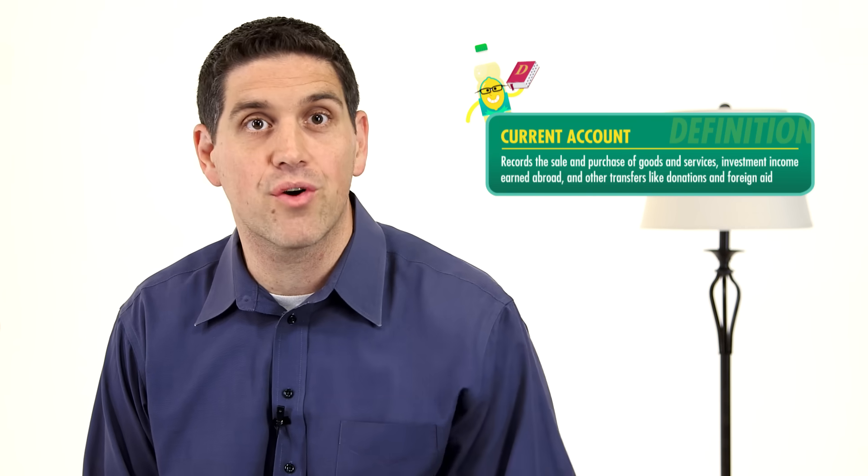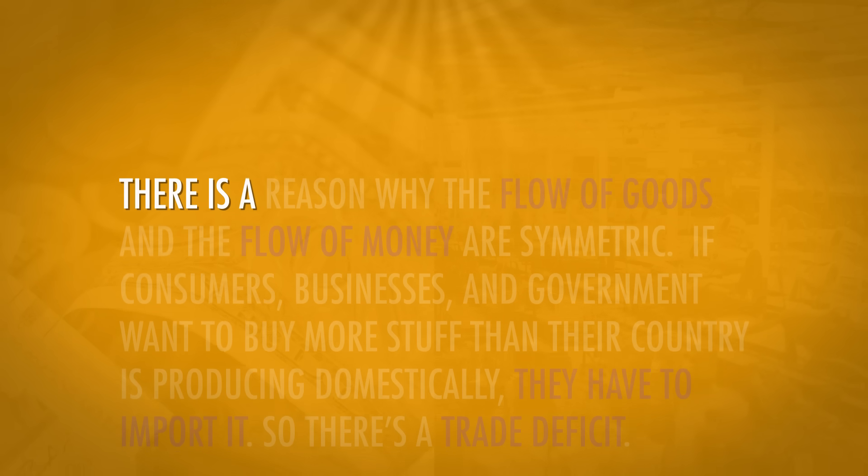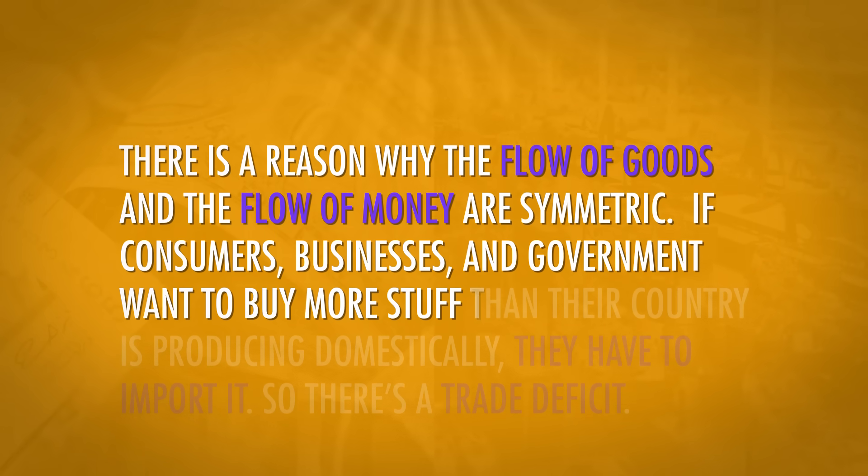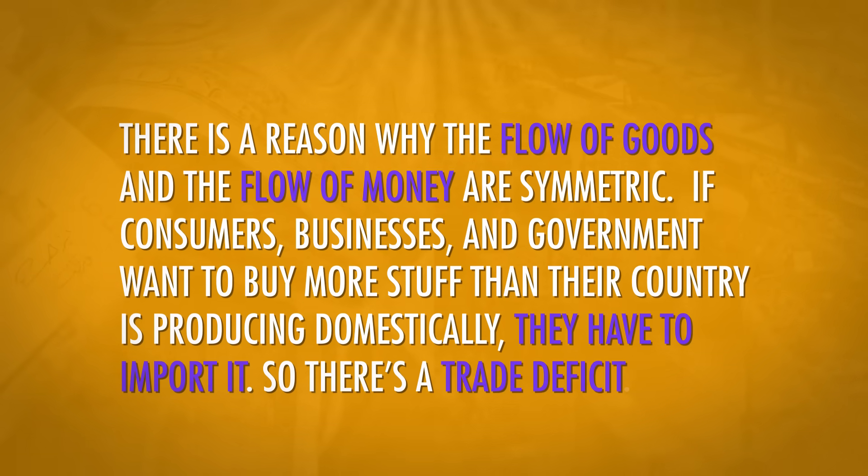The current account records the sale and purchase of goods and services, investment income earned abroad, and other transfers like donations and foreign aid. So when the U.S. buys $50 billion of computers from China, that's recorded in the U.S. current account. As a simplification, when Americans spend money on Chinese goods, the people in China have only two things they can do with that money: they can buy U.S. goods, or they can buy U.S. financial assets like stocks and bonds. These transactions are recorded in the other sub-account, the financial account. There's a reason why the flow of goods and the flow of money are symmetric. If consumers, businesses, and government want to buy more stuff than their country is producing domestically, they have to import it, so there's a trade deficit. That country has to sell assets to pay for those imports, and that's recorded in the financial account. The United States has a very low savings rate, which means it's consuming everything it's producing, and it sells assets to pay for the additional output it brings in from overseas.